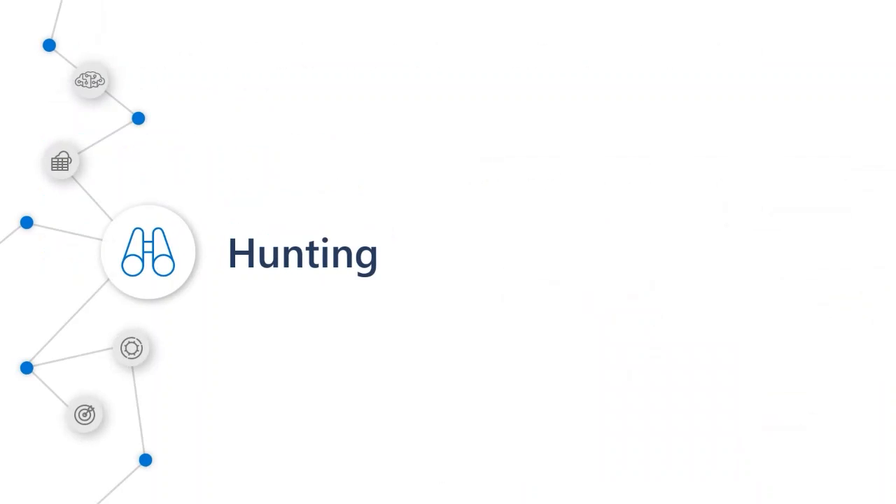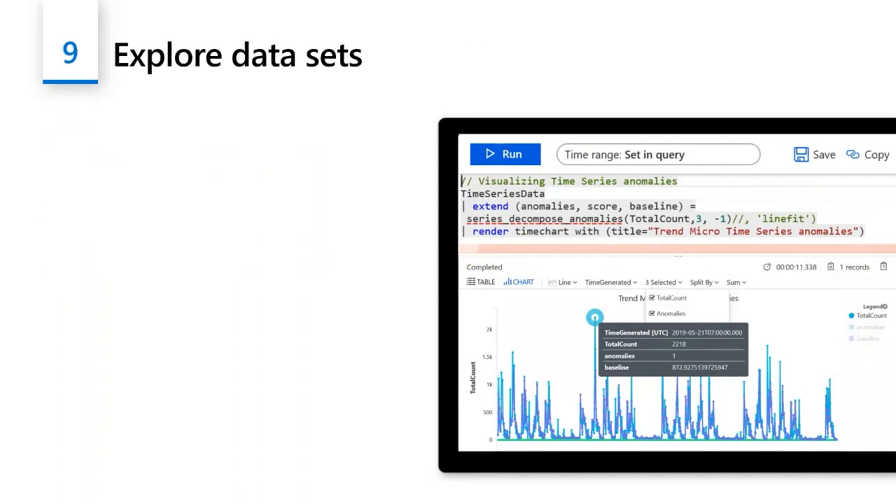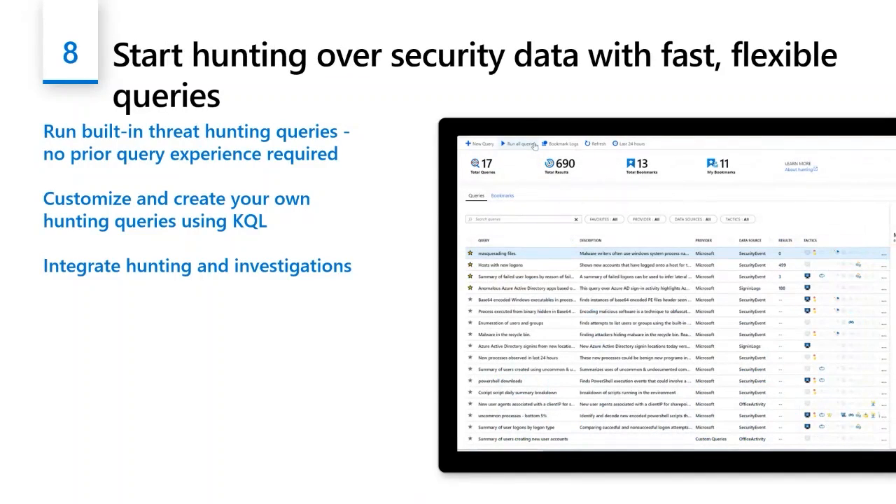Moving to threat hunting — you can run pre-built threat hunting queries, but typically your SOC provider and MSSP will be running their own queries within your estate to make sure nothing further is going on. You see a number of queries, results, and bookmarking. You can run these queries on live data as it comes in, and it's really powerful to do advanced threat hunting using all that enrichment and threat intelligence data to make sure nothing serious is happening in the estate.